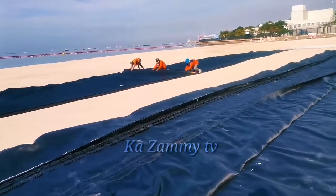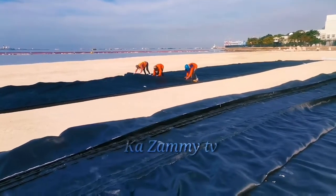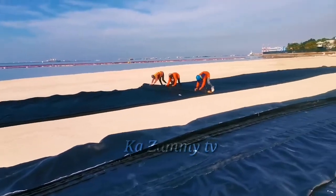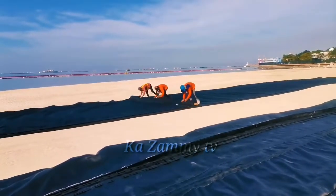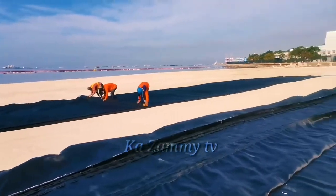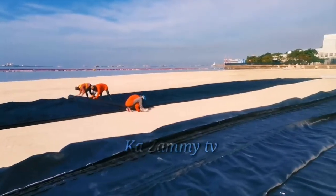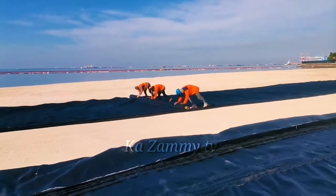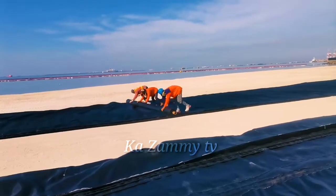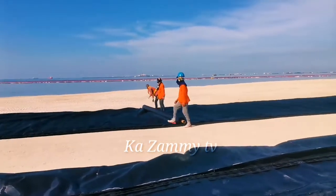Masusing at maingat na paglalat at pagpipreparing ng geotextile. Hindi siya madali, hindi po siya basta-basta. May apat pa po siya na ilalagay na ilalatag nila, kasi ito yung magsisilbi talaga na protection ng buhangin para hindi maubos. Ganito yung pinakaunang proseso ng paglatag po ng buhangin.